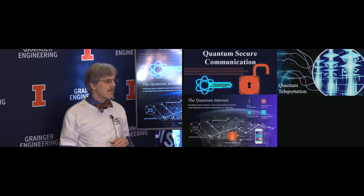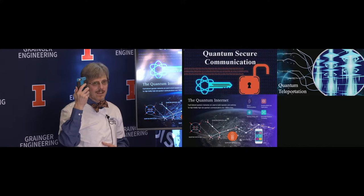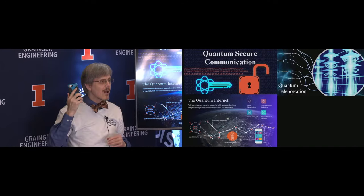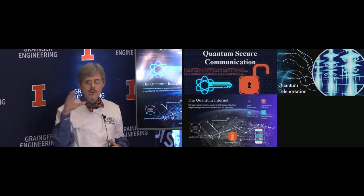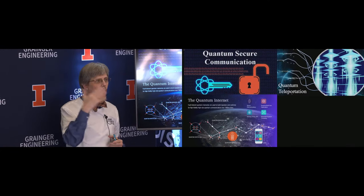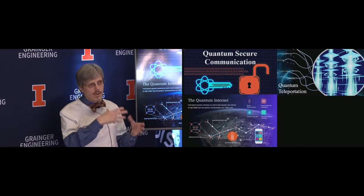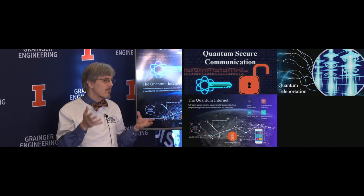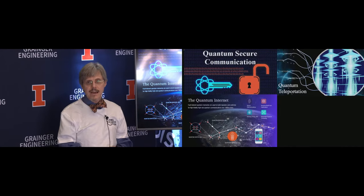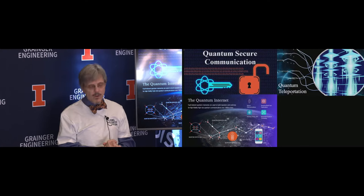A quantum internet will allow us to perform tasks that would be impossible with classical computers because of the unique quantum properties these systems can have. It's still a very early point in the technology, but we feel it's very important to give people access and exposure at a very early stage for a couple of reasons. First, we want it accessible to everyone, not just the chosen few who have access in fancy research labs. But also, we hope this will lead to new applications — and we want everyone to have a say in what those applications are like.